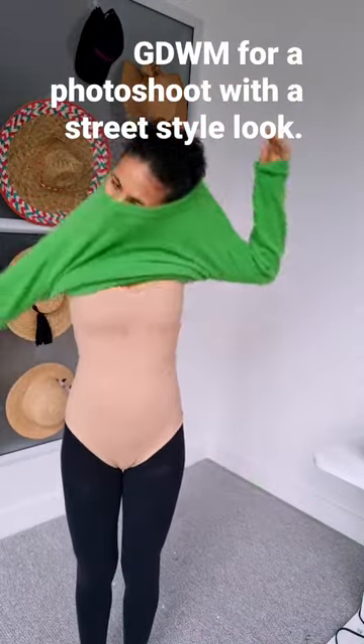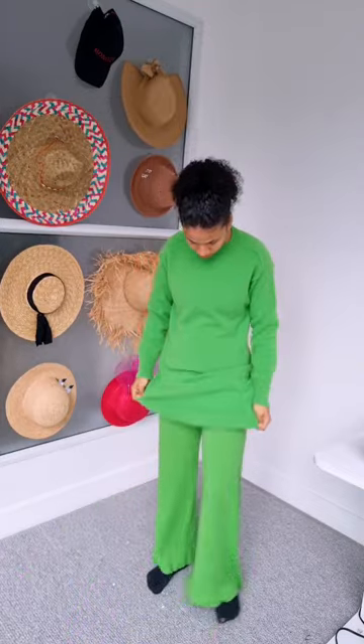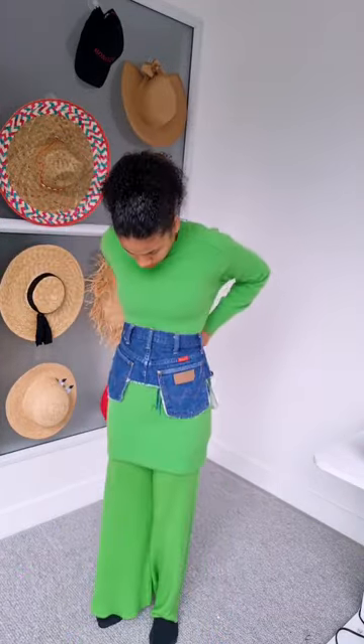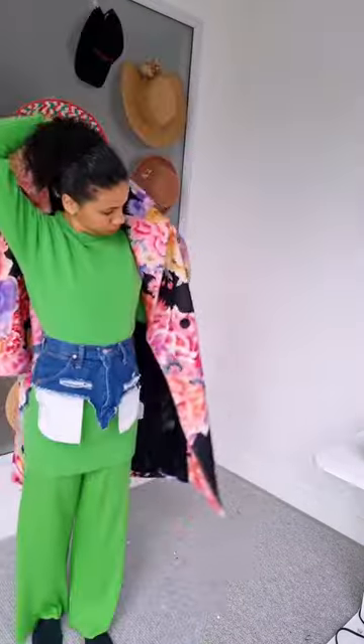Let's get ready with me for the photo shoot with a street-style look. I chose a green sweater and green pants, married with a denim peplum belt. Thanks God I used my thermal underwear, because it was so cold in the early morning.